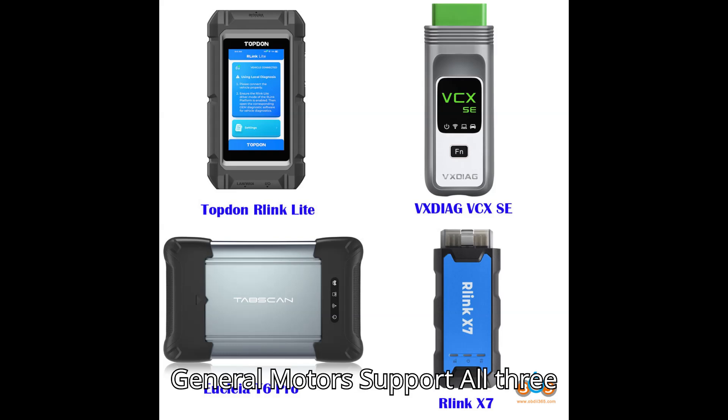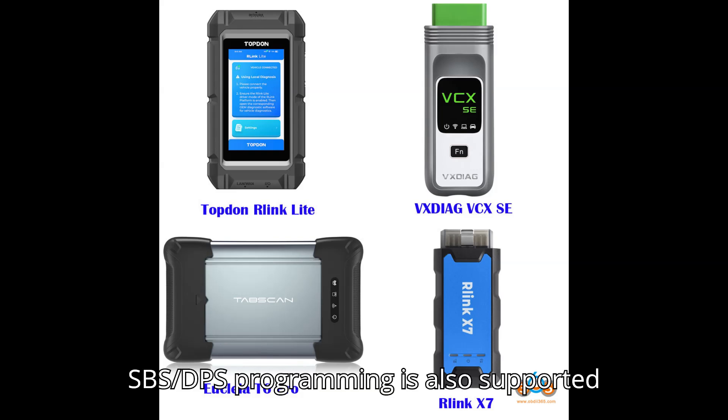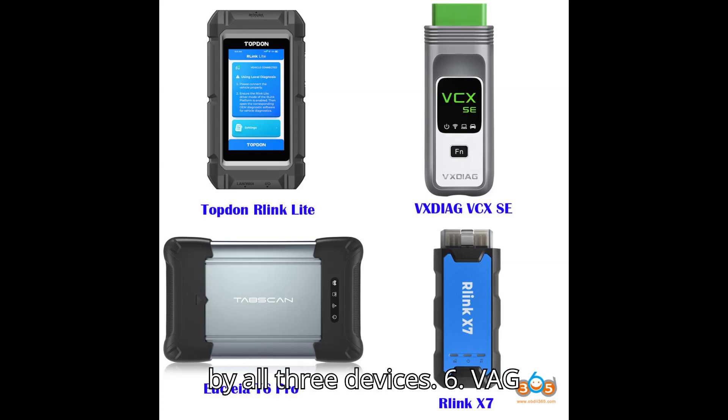General Motors (GM) Support: All three devices support Tech2Win for GM diagnostics from 2000 to 2012, and GDS2 for models after 2012. SPS/DPS programming is also supported by all three devices.